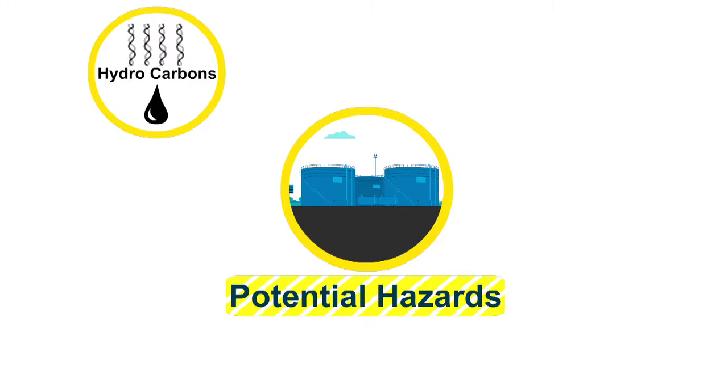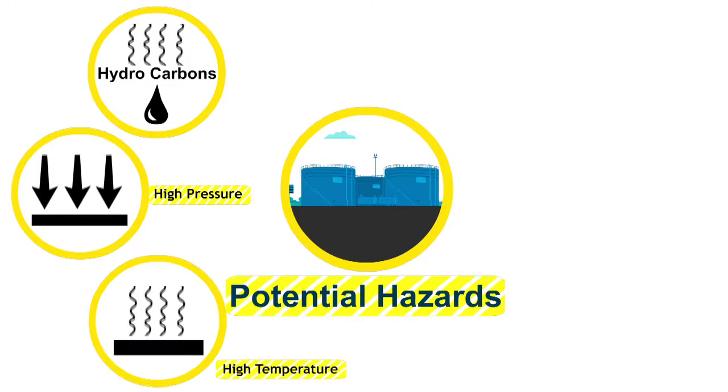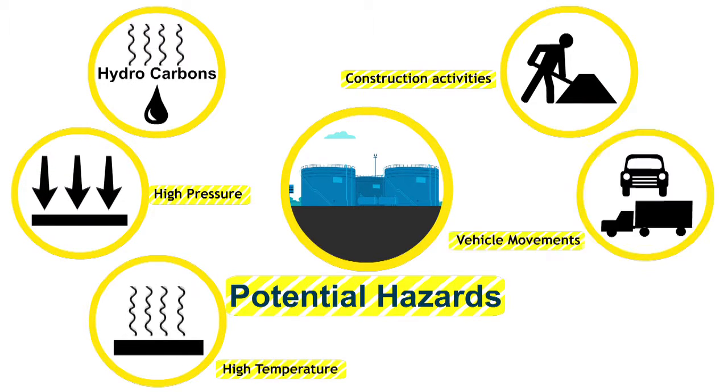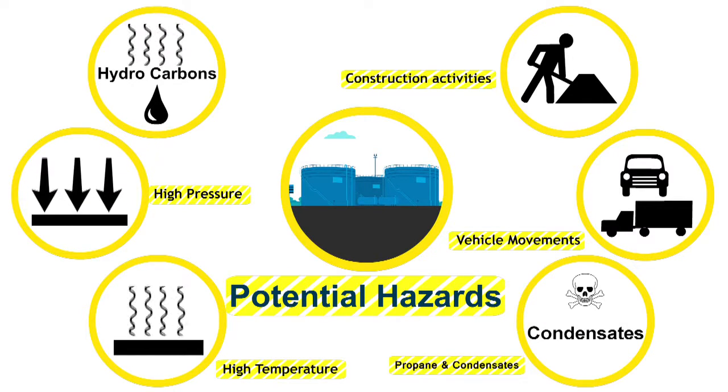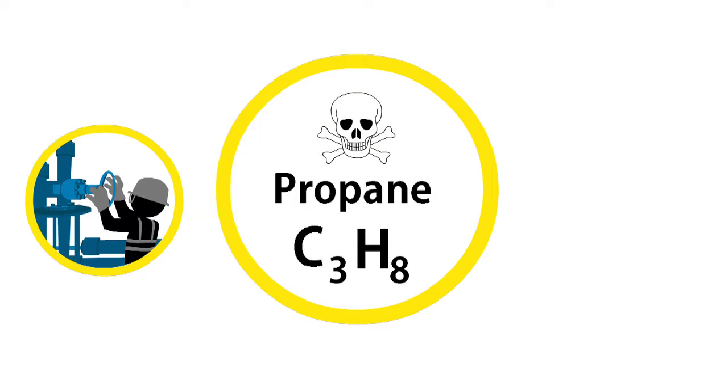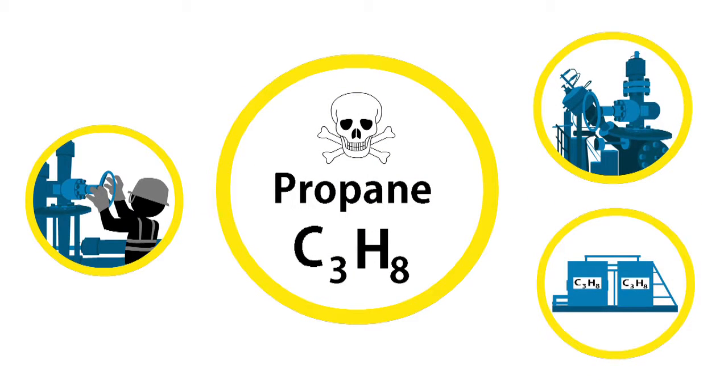Hydrocarbons — gas and oil — high pressure, high temperature. There may be ongoing construction activities and vehicle movements. You may encounter the presence of condensates and also propane gas during the handling, processing and storage of crude oil and natural gas.